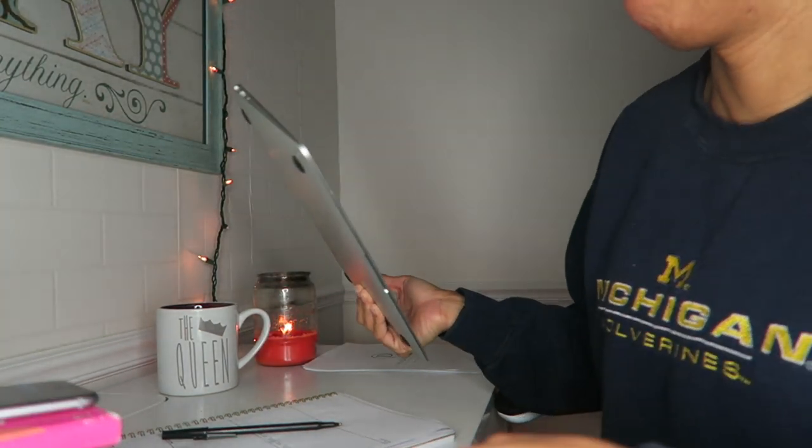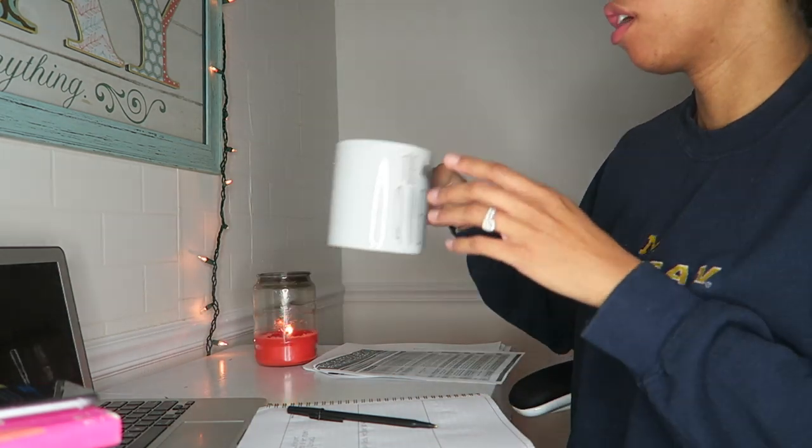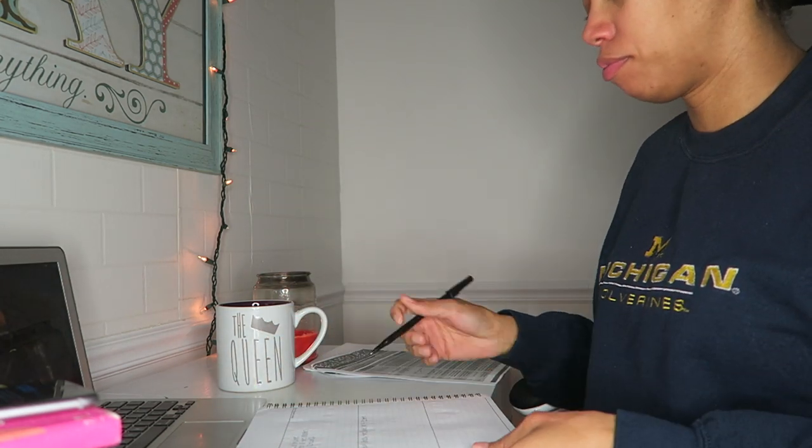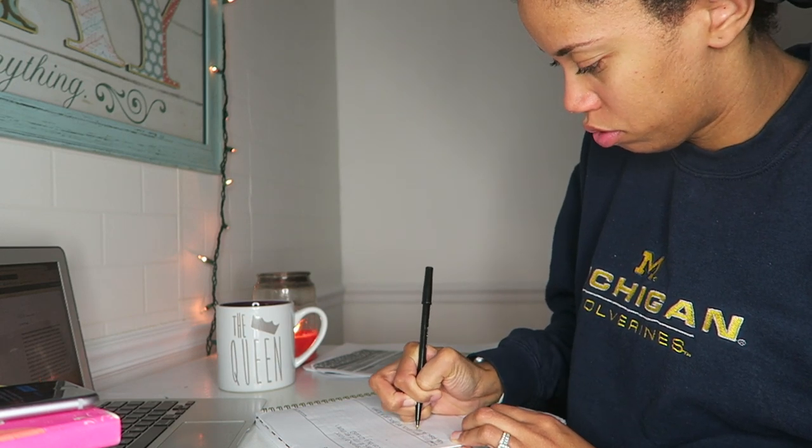Another reason I get up so early is so that I can work on my business and work on my blog. I am launching some new blog material — TTC, pregnancy, parenting, motherhood. I am revamping my website. I just write out my to-do list for the day and start working because I am most motivated in the morning.